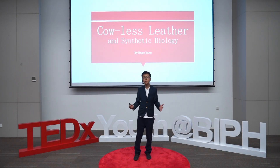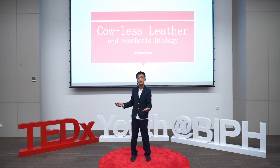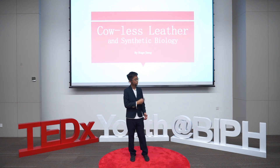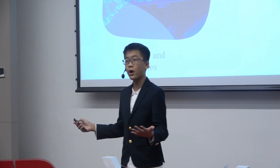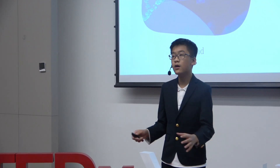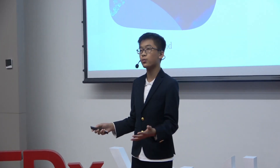Hello everyone. Before I start talking about what is synthetic biology and cowless leather, let me first introduce to you my own story. Last year, I participated in this synthetic biology competition called iGEM, a competition where we need to engineer the genes of microorganisms to make them positively contribute to the human world.